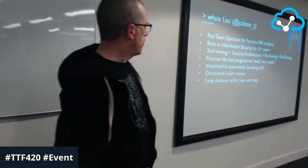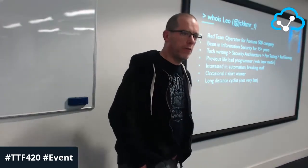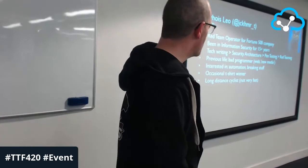A bit about me: I'm a red team operator for a Fortune 500 company and I've been in information security for about 15 years. Fun fact — my first degree wasn't computing science or anything like that, it was in media studies. My way into information security was by no means normal, but I don't think there is a normal route into this industry. It's so diverse with all different backgrounds and experiences.